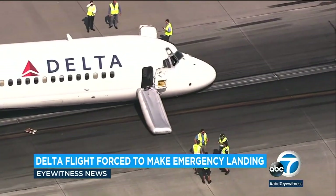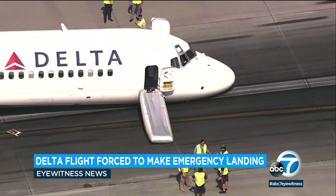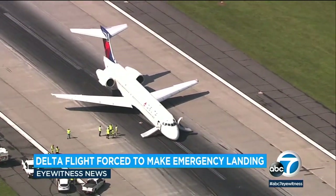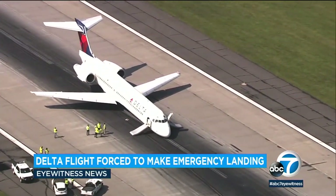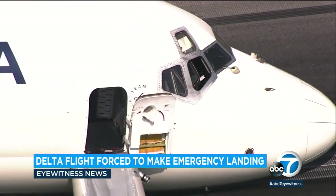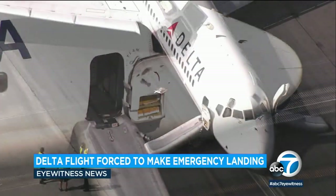Passengers were put on buses and taken to terminals as firefighters kept the scene safe. In a statement, Delta apologized to customers saying that while this is a rare occurrence, Delta flight crews train extensively to safely manage through many scenarios, and flight 1092 landed safely without reported injuries.